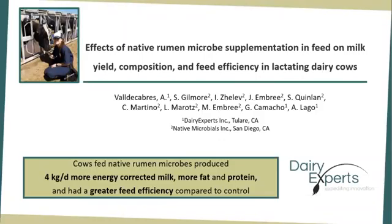Hello. Thank you for watching this presentation. My name is Ainoa Bayde Cabres, and I work at Dairy Experts in Tulare, California. The title of this presentation is Effects of Native Rumen Microbe Supplementation in Feed on Milk Field Composition and Feed Efficiency in Lactating Dairy Cows.